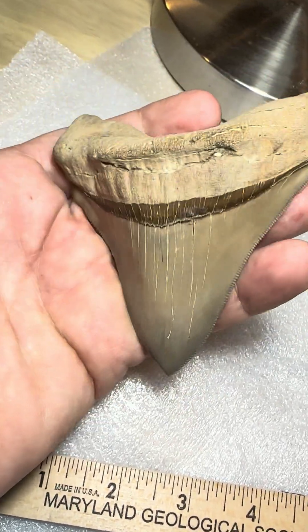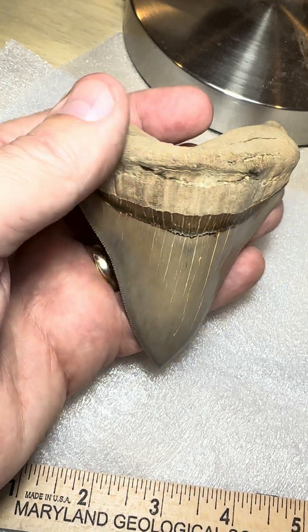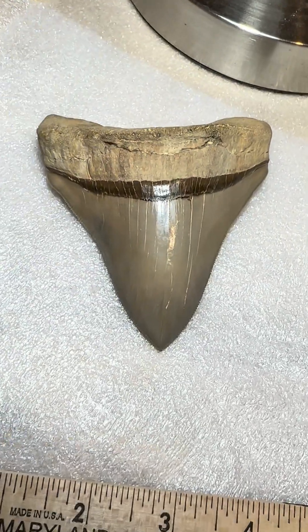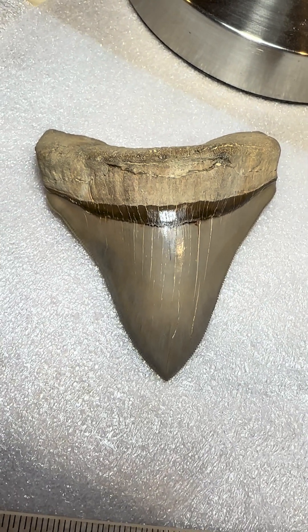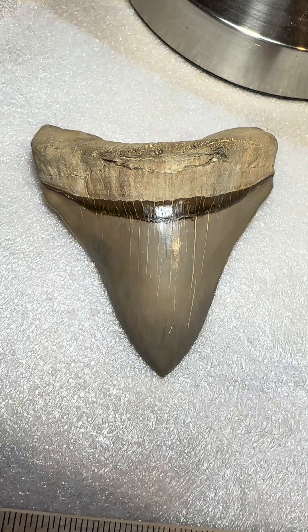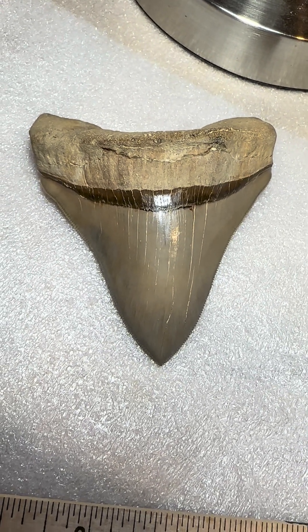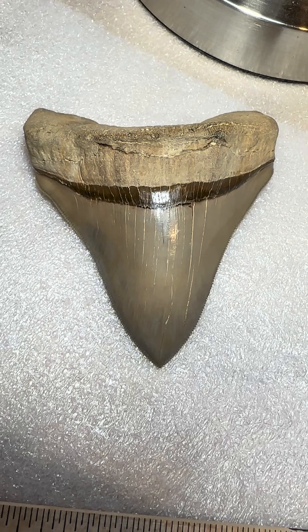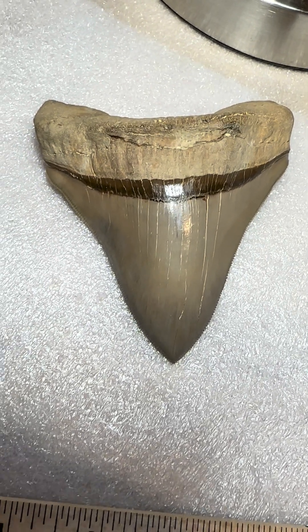They don't always come out this large when we find them at the cliffs, and considering how large this one was, it bothered me for a while that it was such a nice tooth. So I finally pulled the trigger to ship it off and have it repaired, and I'm really glad that I did because it's a pretty awesome specimen.